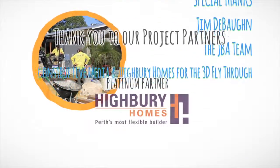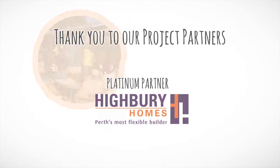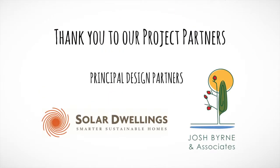In the next episode of Josh's House, I finally get to show off the landscaping and a new garden that I just adore.